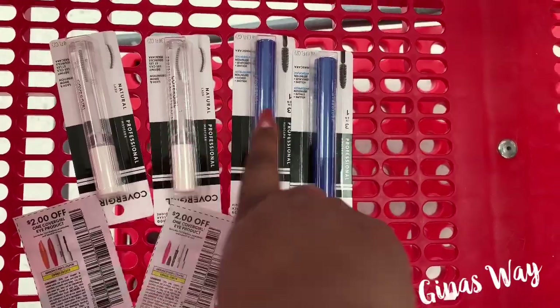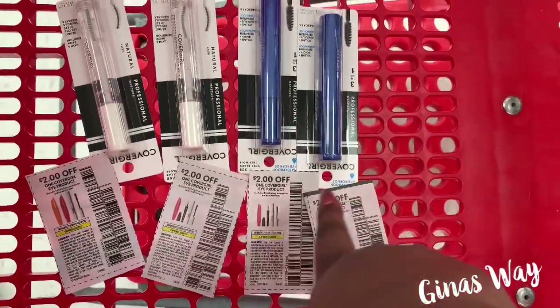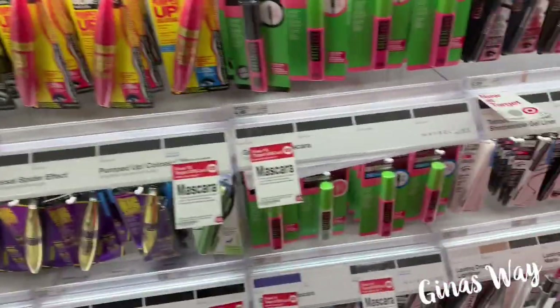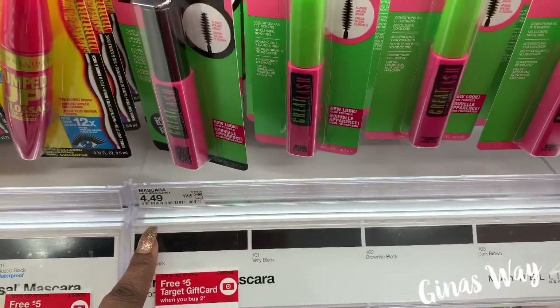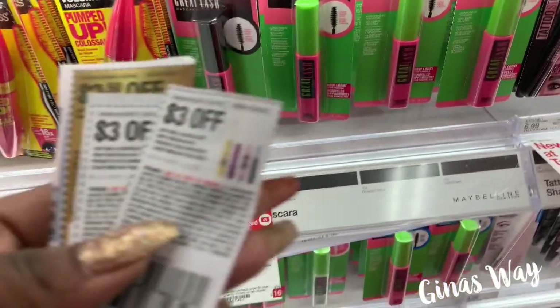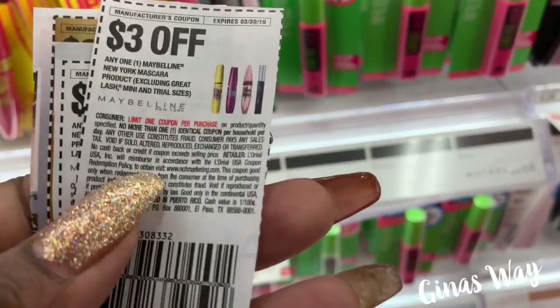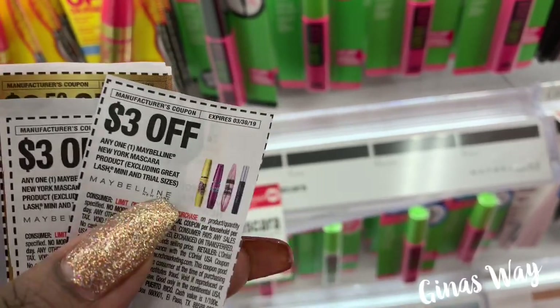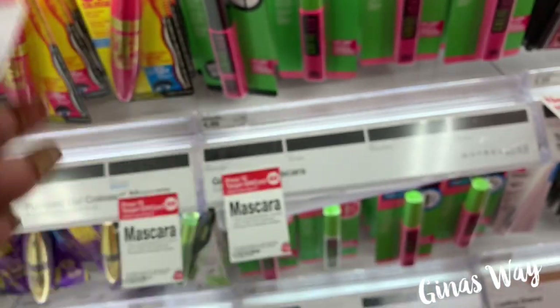I went with two of the clear ones and then two of these others — I have my coupons there. Now for Maybelline, it would be the best if we can get the Great Lash ones at $4.49, that's going to make it about a quarter a piece. But it says on here: exclude Great Lash. So we're not going to be able to get that.